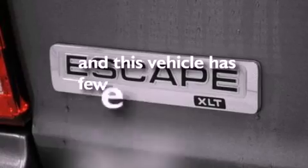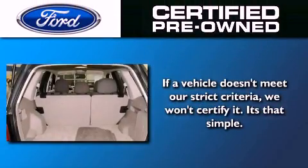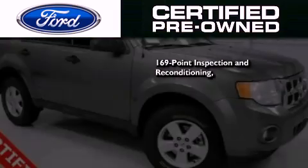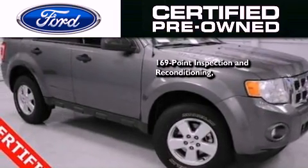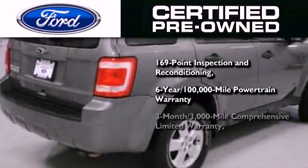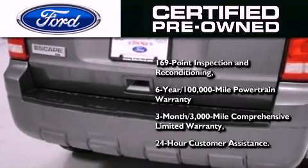This vehicle has fewer than 32,000 miles on the odometer. The Ford certified pre-owned program includes a 169-point inspection and reconditioning process, a six-year, 100,000-mile powertrain limited warranty, a three-month, 3,000-mile comprehensive limited warranty, plus Ford Motor Company's 24-hour roadside assistance program.